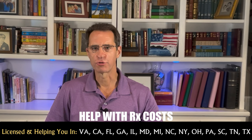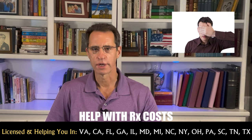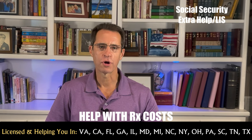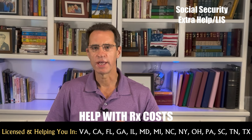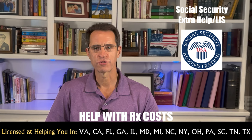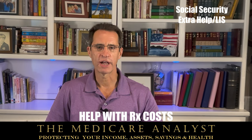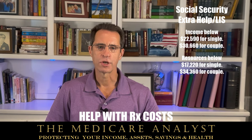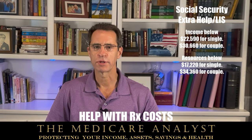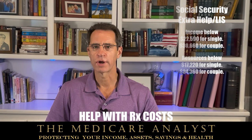Now we get to help with drug plan costs, one of the things often overlooked by many Medicare beneficiaries. Extra Help LIS — Low Income Subsidy — is a benefit from Social Security for people that fall within certain income and asset limits. As of 2024, income has to be below $22,590 for an individual and $30,660 for a couple. Resources or assets have to be below $17,220 for an individual or $34,360 for a couple.